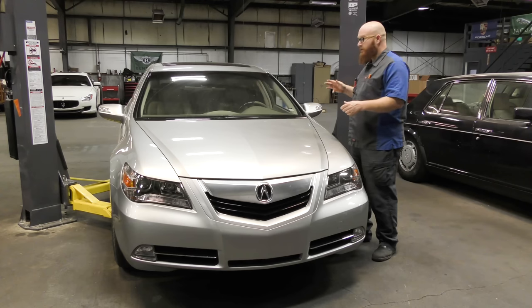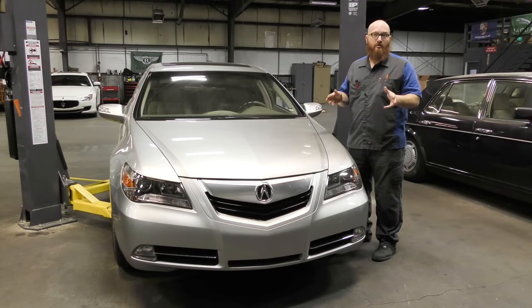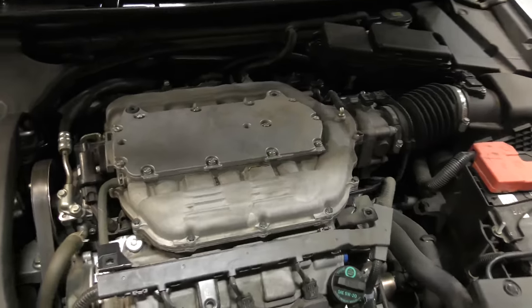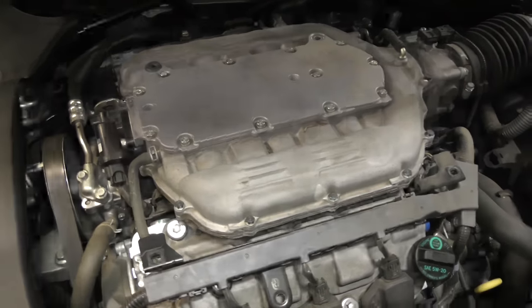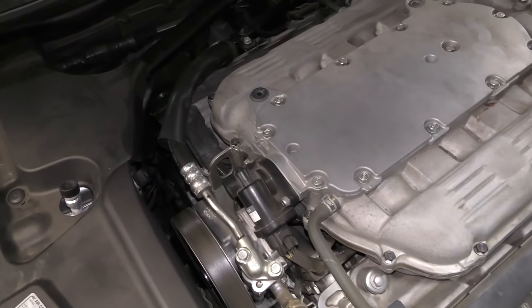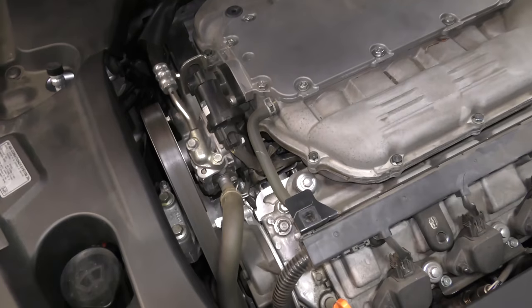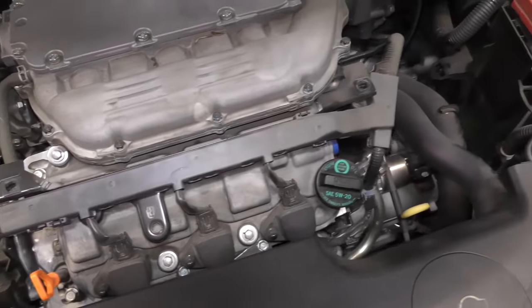We're going to take a look in the engine bay, raise it up, take a look underneath just like we always do, and check the interior out. So here we have the Acura 3.7 liter, which is basically a Honda 3.5 liter. They've changed some of the sizes and specs of the engine. This one puts out 300 horsepower — pretty good power for a naturally aspirated engine.